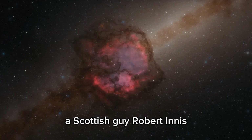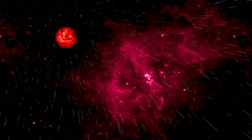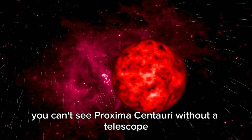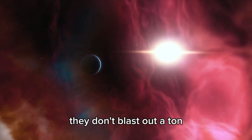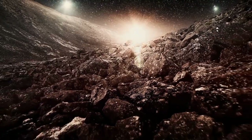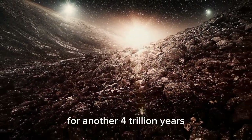Scottish astronomer Robert Innes spotted Proxima Centauri way back in 1915. Even though it's our neighbor, you can't see it without a telescope. Red dwarf stars are good at making energy — they don't blast out a ton, but they can keep going for trillions of years. Proxima Centauri will probably be a main sequence star for another 4 trillion years.